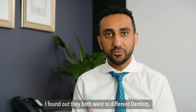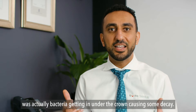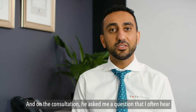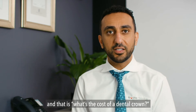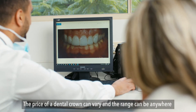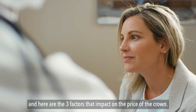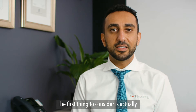I found out they both went to different dentists. The issue Bill was experiencing was actually bacteria getting in under the crowns, causing some decay. At the consultation he asked me a question that I often hear: what is the cost of a dental crown? The price of a dental crown can vary, and the range can be anywhere from $1,100 all the way up to $3,000.